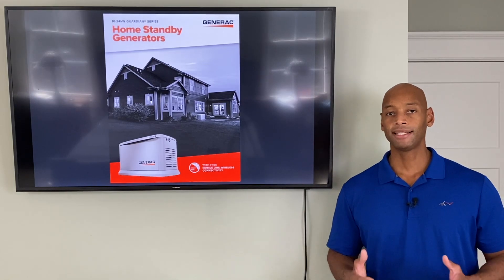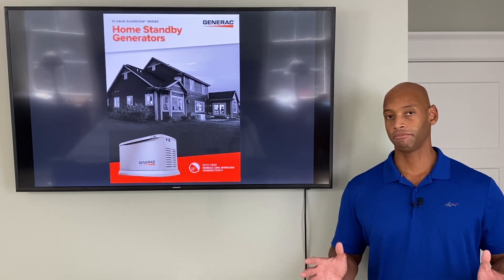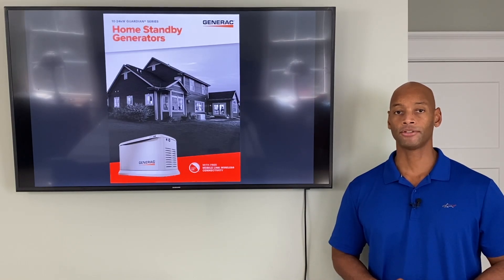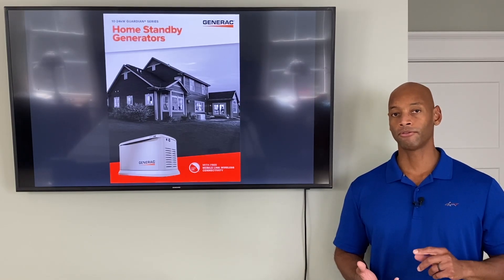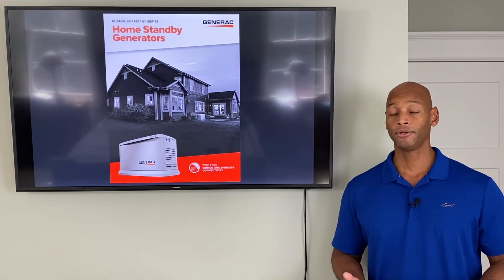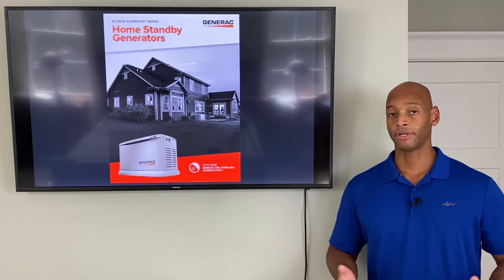With a generator like this, the nice thing is that you can pretty much carry on a normal lifestyle. You don't have to think about how much energy you're using — you can cook your food, run the air conditioner, run the water heater. As long as you're willing to pay for the fuel, you can use as much power as you want.